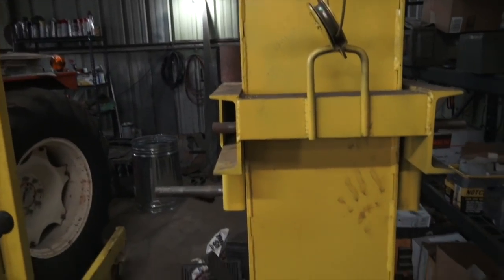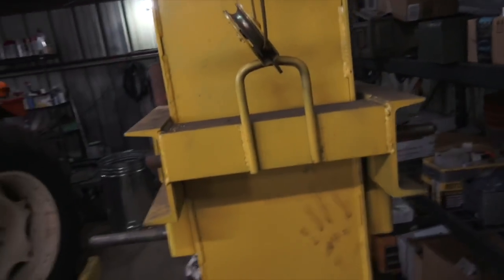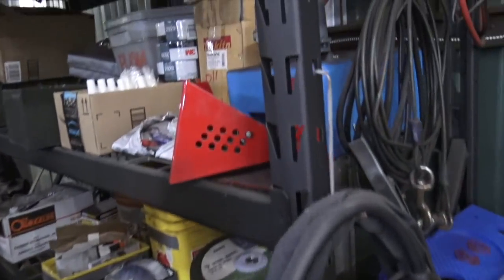You don't need a press every day, but when you need a press, you need a press. It works great — never a single problem out of that, which isn't something I can say about everything I've bought. Moving along, this is just some random storage.